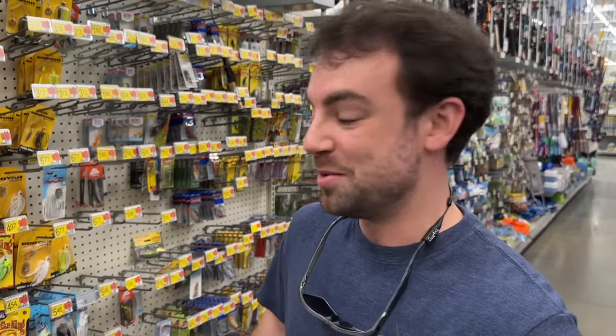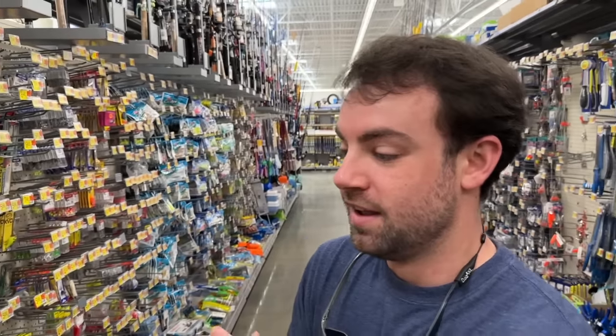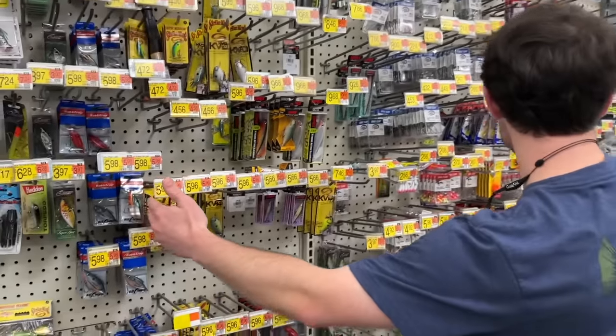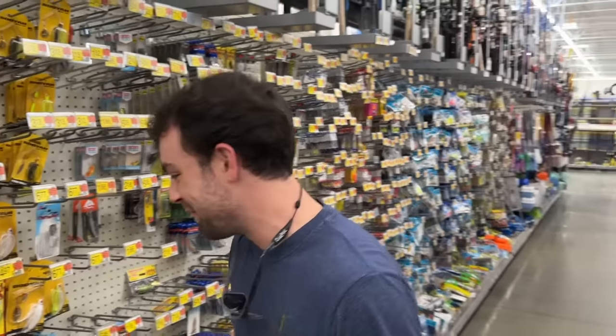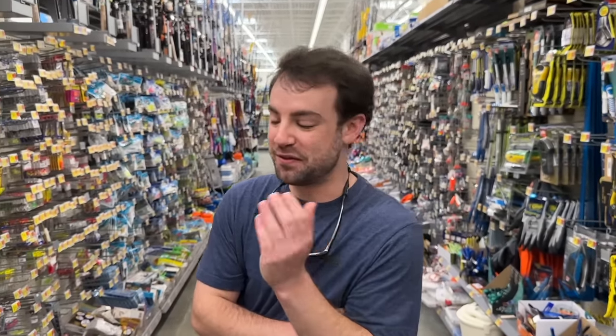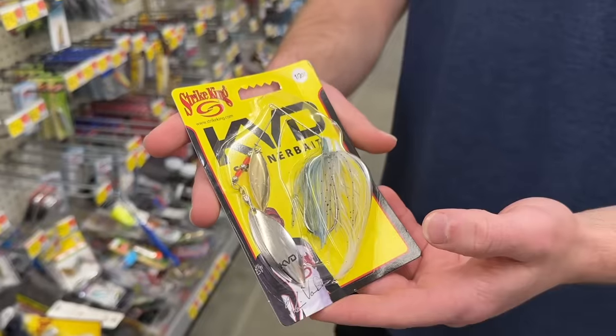Alright, bait number two. I want to get a spinner bait because in the last video Noah caught a double digit, and I haven't caught one of those. So I'm taking the inspiration. Another problem is if you look over here, this section should just be wake baits, but they don't have any. Connor's favorite bait is the wake bait and he's been upset because no stores have them. But this spinner bait is proven to catch a big fish — it did in the last one. That's going to be bait number two for me.